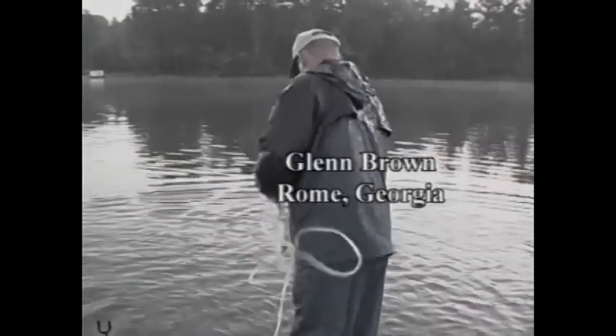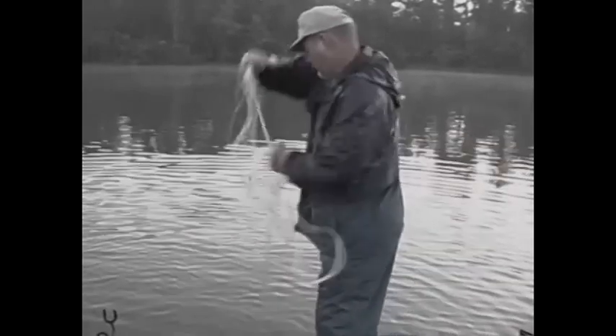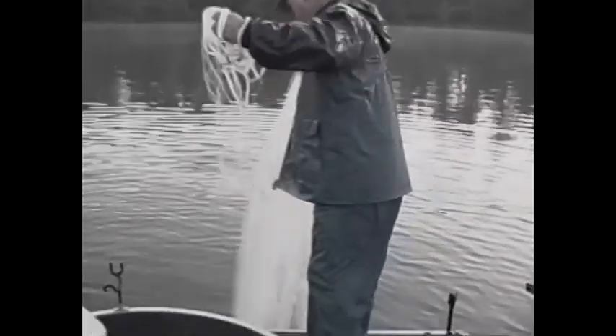To find out about this unique fishing opportunity, G.O.N. went fishing last week with Glenn Brown of Rome. Glenn won a week of the Gone Fishing Contest last spring with a 38-pound blue catfish that he caught while striper fishing on the Coosa. Before we could fish for stripers, we had to catch bait, so we headed to Brushy Branch, where the Coosa River ends and Lake Weiss begins.